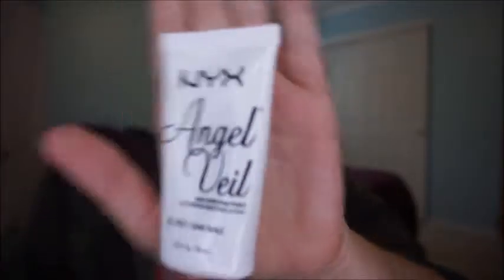So obviously you start with a moisturizer — whatever moisturizer you like to use. The primer I've been using is the NYX Angel Veil primer. It's a skin perfecting primer and it's oil free. It does smooth out your face, and it does have a little bit of that silicone-y feel because it fills in your pores, but it's not full on silicone like the Benefit Porefessional.